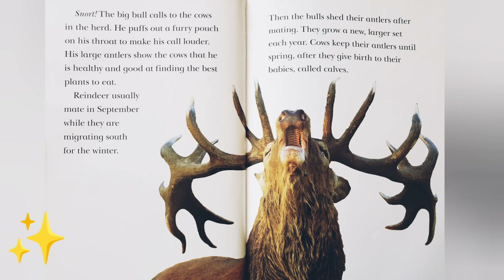Snort! The big bull calls to the cows in the herd. He puffs out a furry pouch on his throat to make his call louder. His large antlers show the cows that he is healthy and good at finding the best plants to eat.